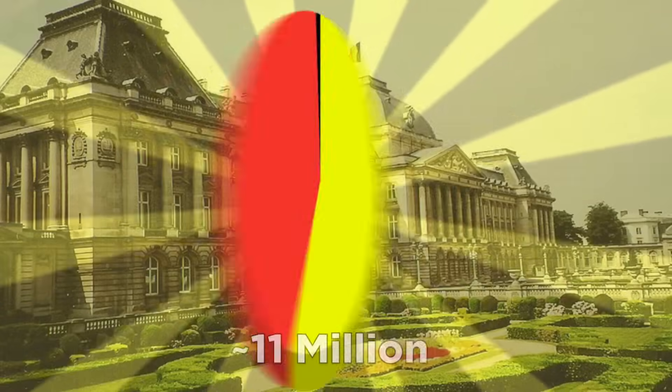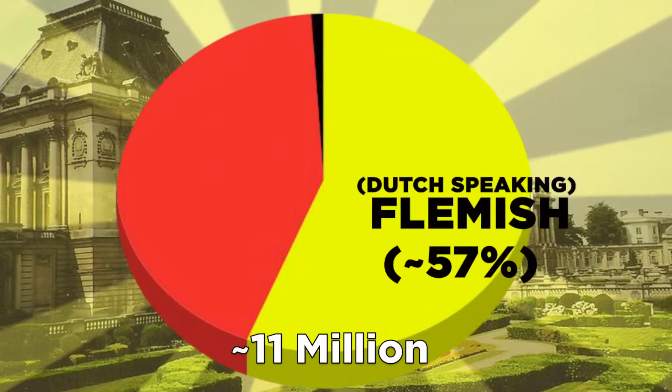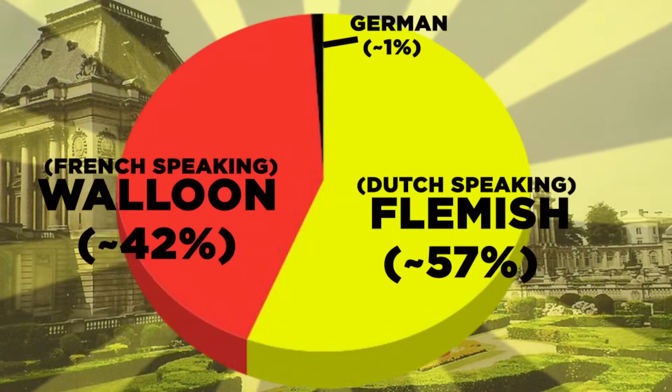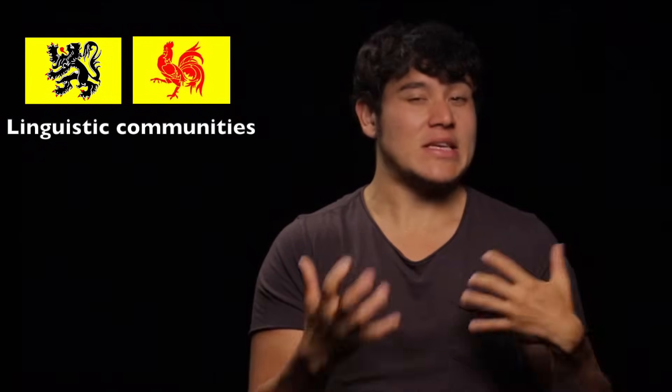Now this is where things get really strange. Belgium is kind of like an artificial country with technically no distinct form or identity, in which two regions kind of became roommates, and the respective communities have a government with the same power as the central government. And you thought Andorra was confusing with that whole co-principality thing! Belgium has a little less than 11 million people. At about 57%, the slight majority are Flemish from Flanders, about 42% are Walloon from Wallonia, and 1% German from the German community. The terms Flemish and Walloon are more in reference to linguistic communities, not ethnicities.